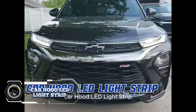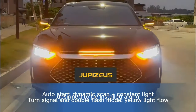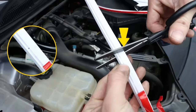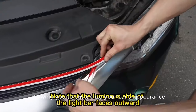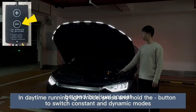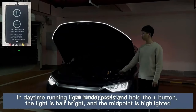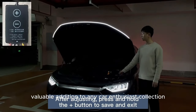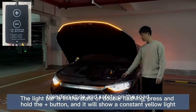Transform your driving experience with the Hood LED Light Strip. This innovative light strip not only enhances the look of your vehicle but also provides practical illumination, making your journey safer and more enjoyable. The dynamic start scan feature sets this light strip apart, creating a stunning visual effect as the light scans across the hood of your car — like something out of a sci-fi movie, adding a touch of futuristic style. Priced at just $12.99, it offers exceptional value for money.